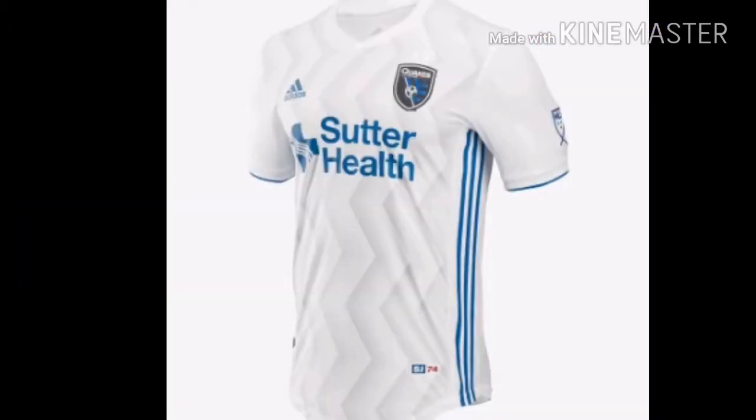Ranked number 21 we have San Jose Earthquakes. I have to admit this jersey is probably one of the best away kits I've seen from San Jose. I kind of do not like the white though — it just looks off and doesn't look as usual for San Jose. But it totally beats the one from last year with the red strip, which was reminding me almost of the New England Revolution. I really like how it's white and blue — it stands out and looks really good, which is why it is on rank number 21.